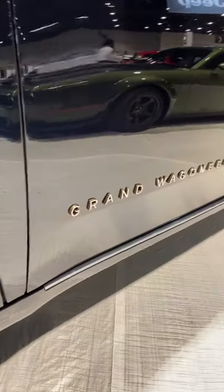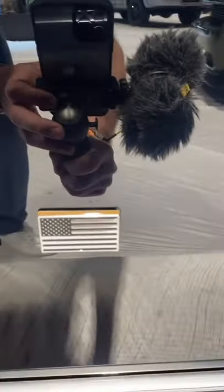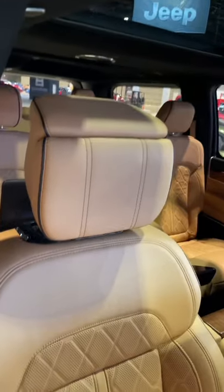This truck is big, with the words Grand Wagoneer written across with this cool American flag emblem, and you do get some massive 22-inch wheels.